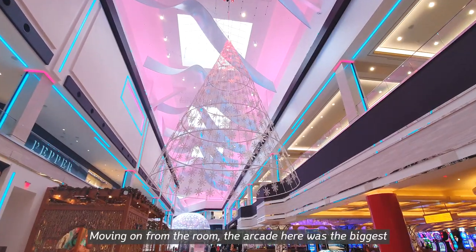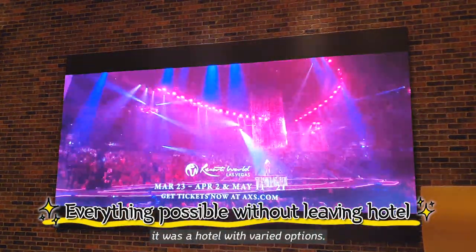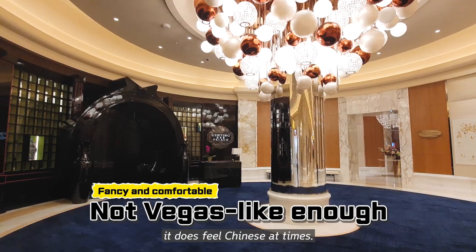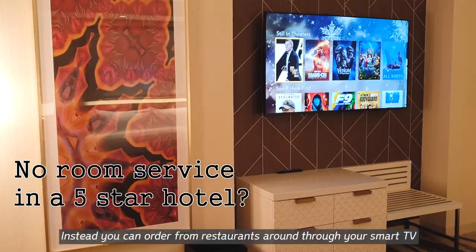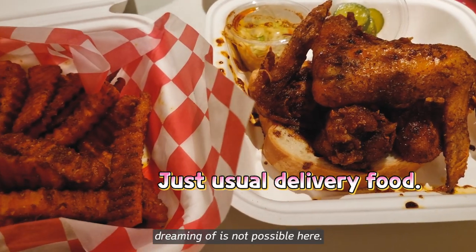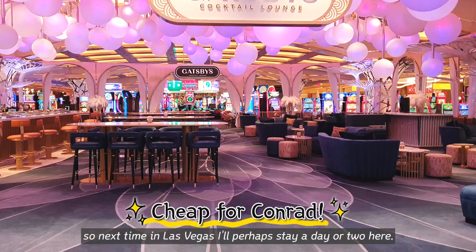Moving on from the room, the arcade here was the biggest of all that I've seen in Las Vegas. And of course the dazzling casinos, various restaurants and shops, convention and concert hall with a great lineup, place artwork and happening clubs — it was a hotel with varied options. There are downsides too: it's not very Las Vegas, just more like a large mall. And as this is made with Malaysian overseas Chinese money, it does feel Chinese at times — not particularly grating, but definitely not the Las Vegas feel. And there's no room service — instead you can order from restaurants around through your smart TV by paying a delivery fee. So the classy room service meal you're dreaming of is not possible here. To conclude, the modern feel was very nice. It's a spanking new Conrad and not expensive, so next time in Las Vegas I will perhaps stay a day or two here.